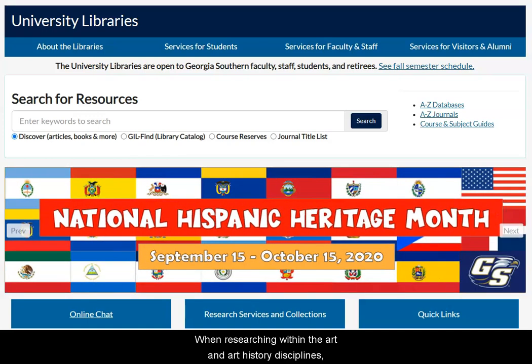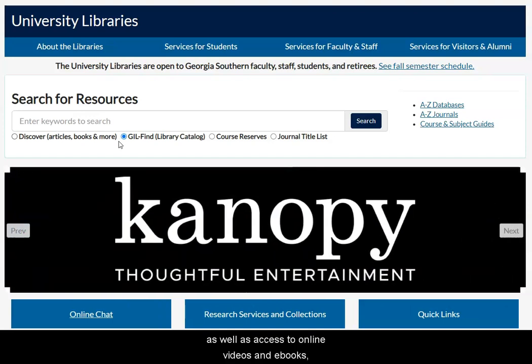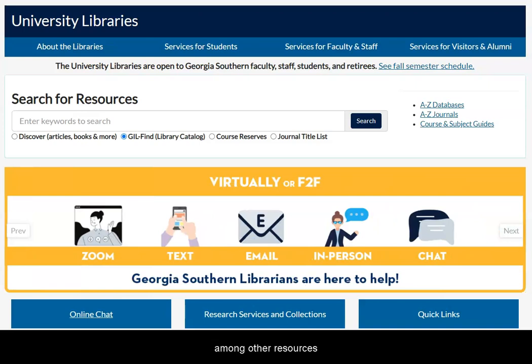When researching within the art and art history disciplines, one place to begin your search is in the library's Gilfine catalog. Gilfine connects you to print books housed within the libraries, as well as access to online videos and ebooks, among other resources.